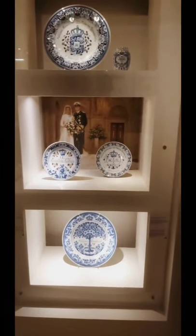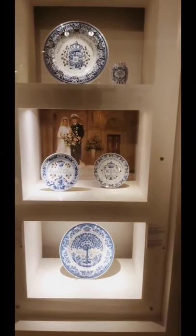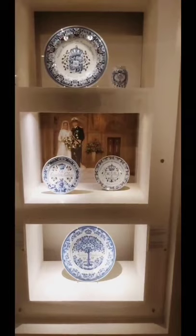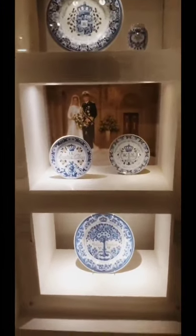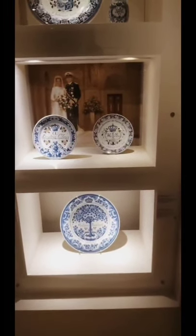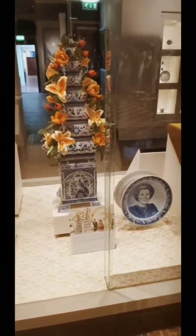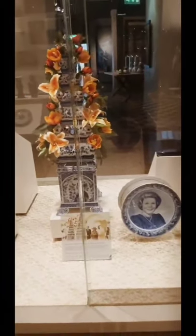This depicts the prince, the king, and his wife at their wedding ceremony. In commemoration of their wedding, the Delft Blue porcelain has made exquisite works. On the other side is Queen Beatrix, the ex-queen of the Netherlands.